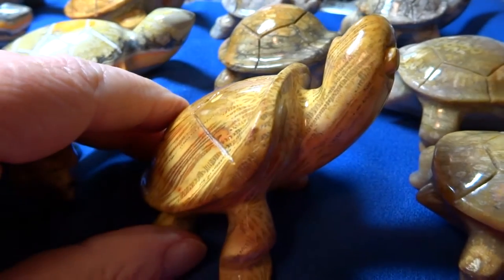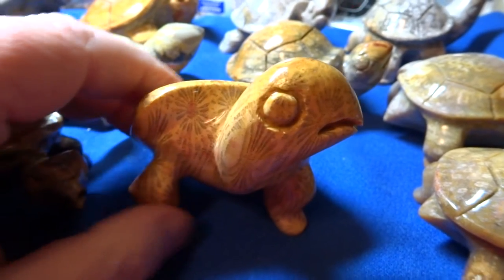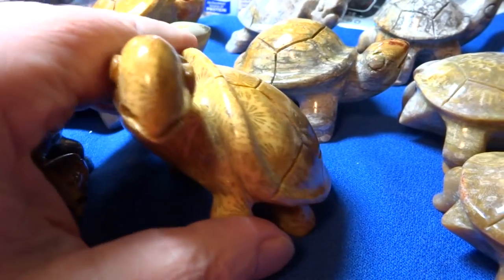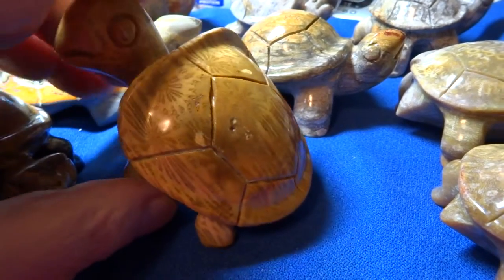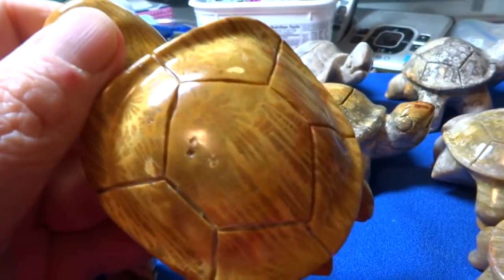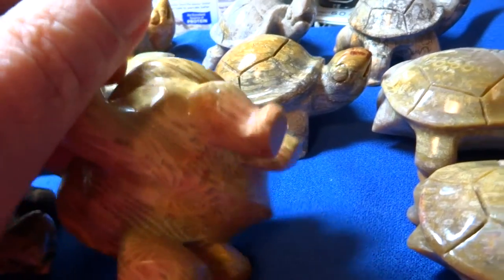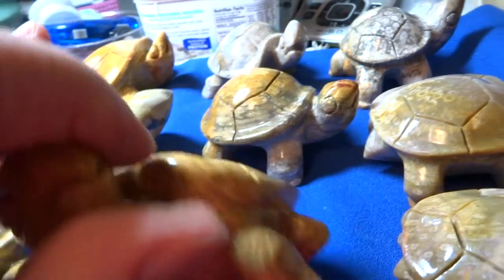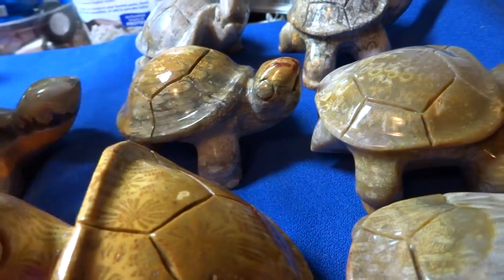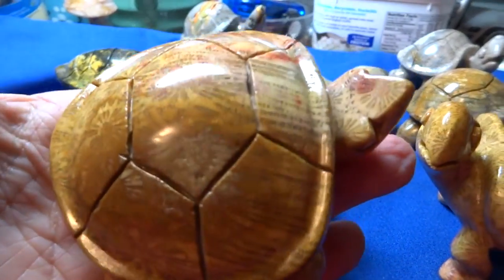This turtle is Fossil Coral from Indonesia. It's very unique in that the head is turned sideways, and so is sitting up. But look at the beautiful patterns on the shell. There's one other one here, similar, but the head isn't turned. Both of these are very large. You can see in my hand how big they are.